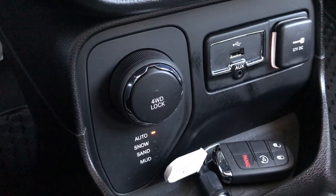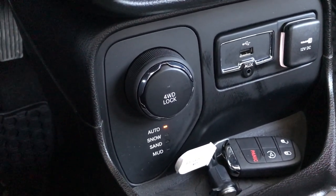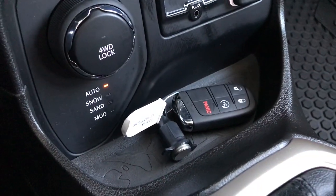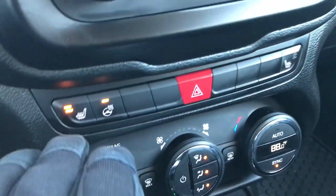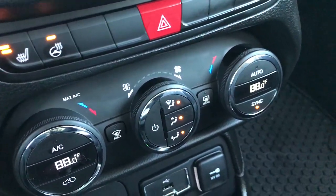And this is where you control your four-wheel drive — you have Auto, Snow, Sand, and Mud feature, as well as my favorite, the four-wheel drive lock feature. Keyless entry with remote start. Dual climate control. Here are your heated seats and heated steering wheel buttons, and then the rest of your climate control is right there.